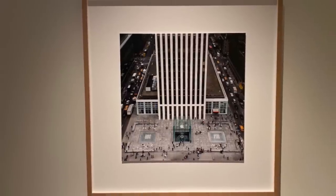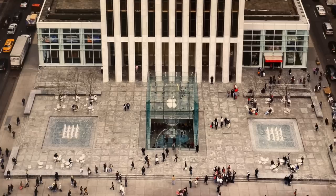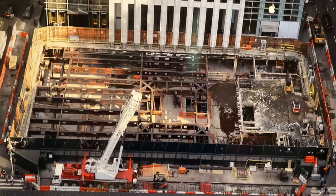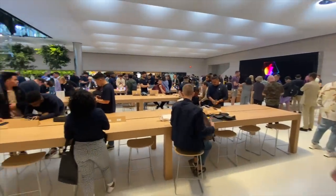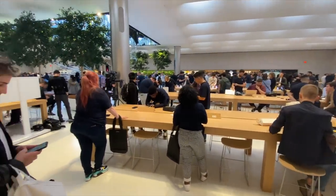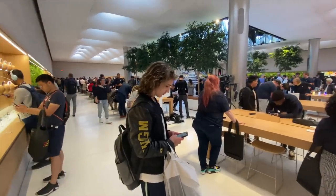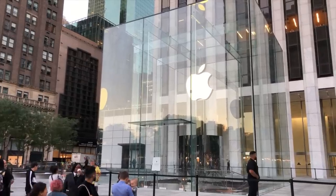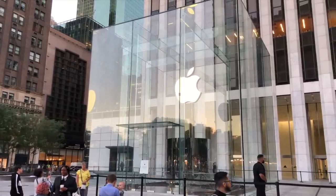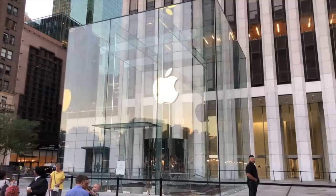Another cool touch were the photos lining the hallway to the back room and bathrooms, featuring the old store, the construction process, and the new store. It's also worth noting that the remodeled Fifth Avenue location is twice as big and has higher ceilings, which is important since the number of visitors to this location has only been growing. The Fifth Avenue Apple Store continues to be one of the company's most impressive locations, and I highly encourage anyone in the area to visit and check it out for themselves.